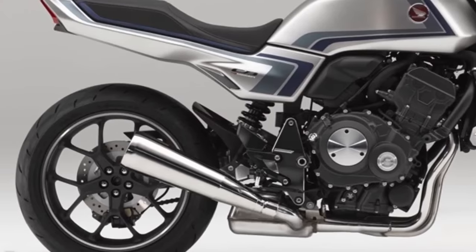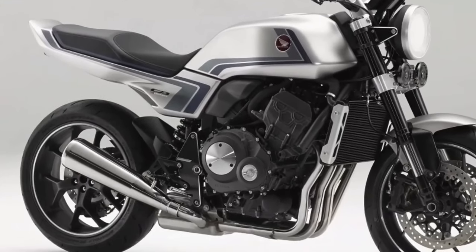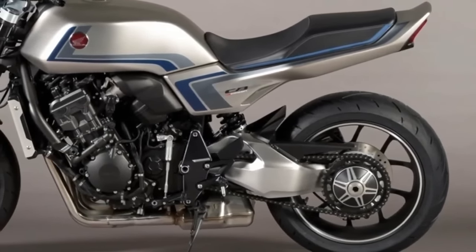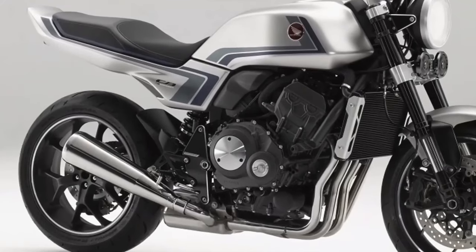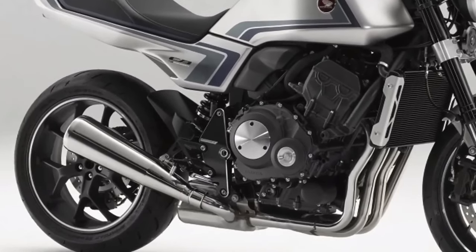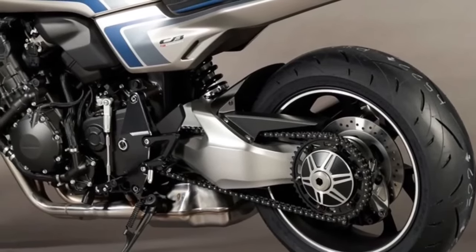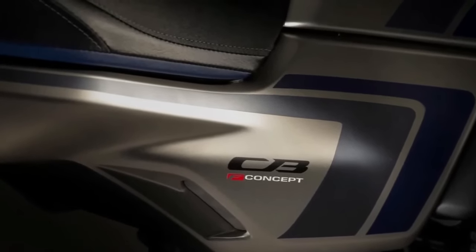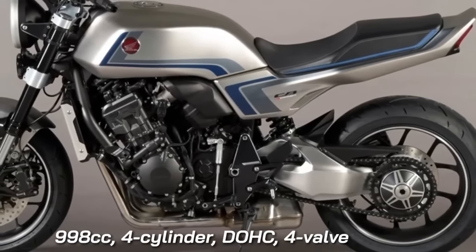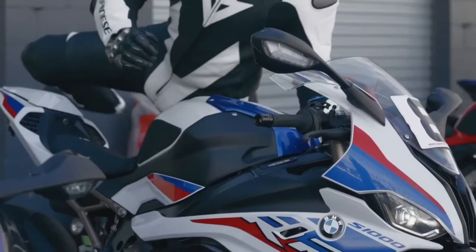The CBF Concept features the same modern mechanicals as Honda's leader-class Neosports Cafe bike, the CB1000R, with a similar chassis, upside-down front forks, a single-sided swingarm, and a monoshock at the rear. Powering the CBF Concept is the same 998 cubic centimeter inline four-cylinder engine as the CB1000R, developing 143 brake horsepower and 104 Nm of torque, paired to a six-speed transmission. Honda hasn't confirmed plans to put the CBF Concept into production, but the bodywork closely approximates the Honda CB900F look from the late 1970s and early 1980s.